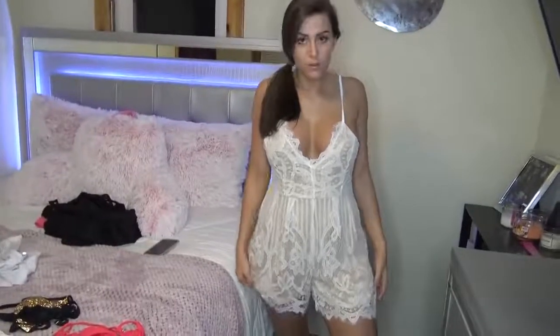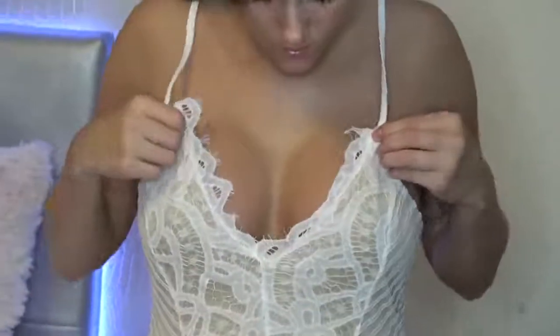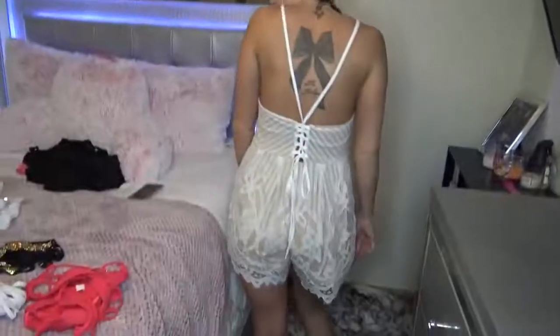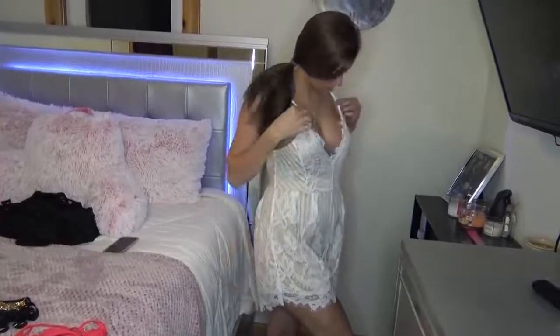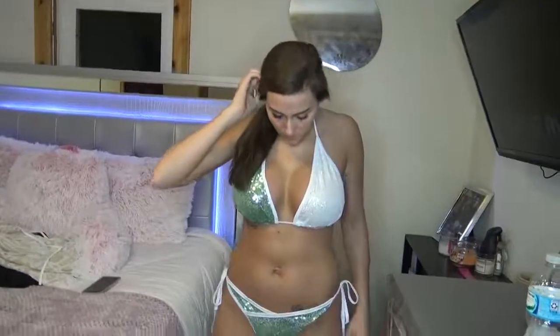This is a lace-up romper, and I think it might be meant for sleeping in, but personally I would wear this for anything because it's super cute. I got this in a size medium and it fits very, very well. It was $19.39.